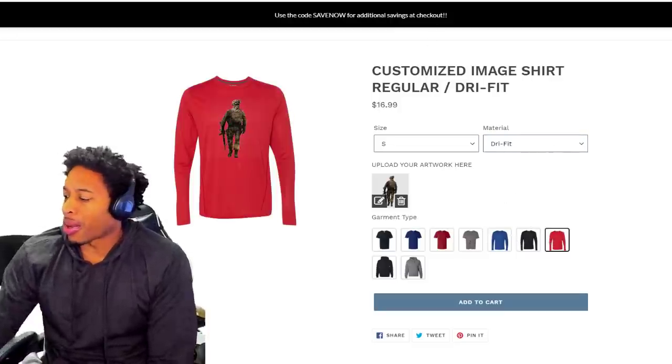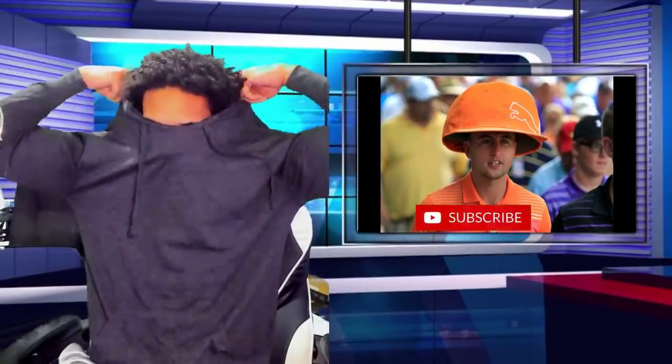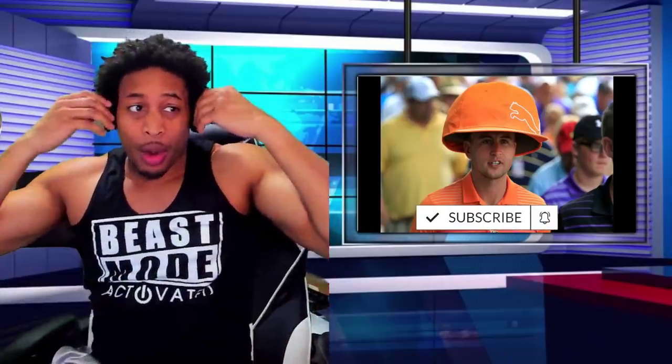Y'all make sure y'all check out the site. And anybody that ordered stuff — that's y'all's stuff. The people that ordered yesterday, that's y'all's stuff. We're waiting on the papers to come in so we can press them on there and do your artwork. A lot of people ordered yesterday — I appreciate each and every last one of y'all, and we're going to keep on doing it.